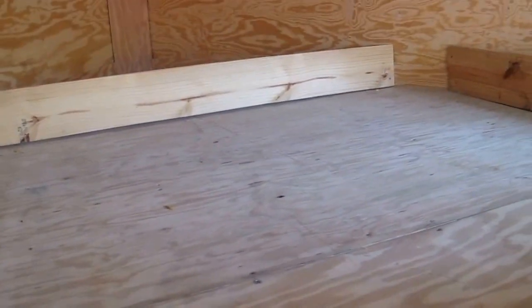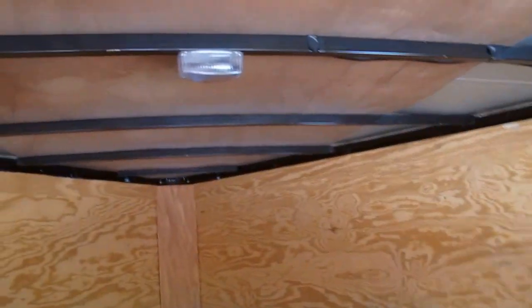Looks like they put some wood up here to hold some stuff, maybe a mattress. Got an overhead light. Got a side entry door with aluminum diamond plate step.